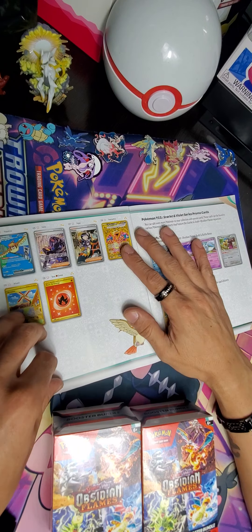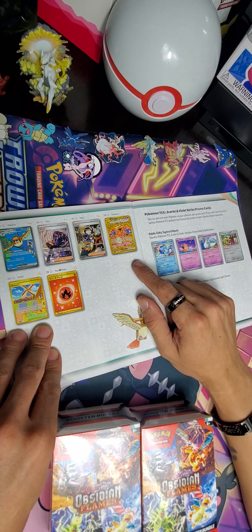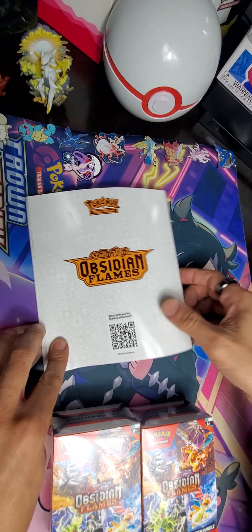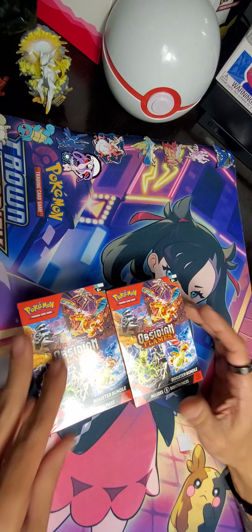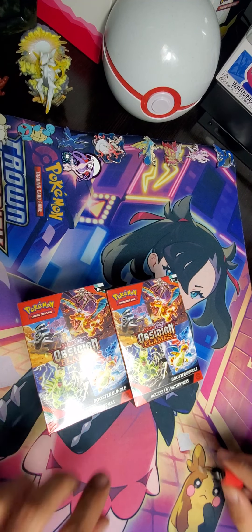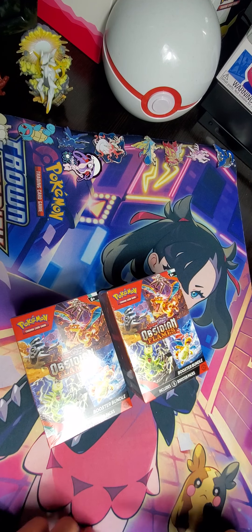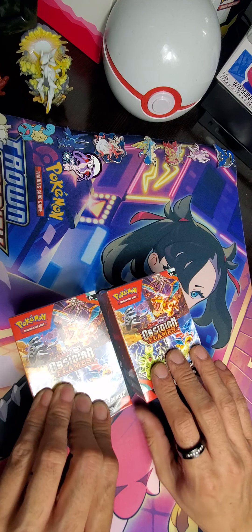Yeah, 228 — when we all know that the gold one is more rare. But apparently there has been an exception for Obsidian Flames, and there's been so many pulls from those cards, which naturally has made the price drop dramatically, very quickly. And I am no exception — I did pull both of those cards that I just mentioned.